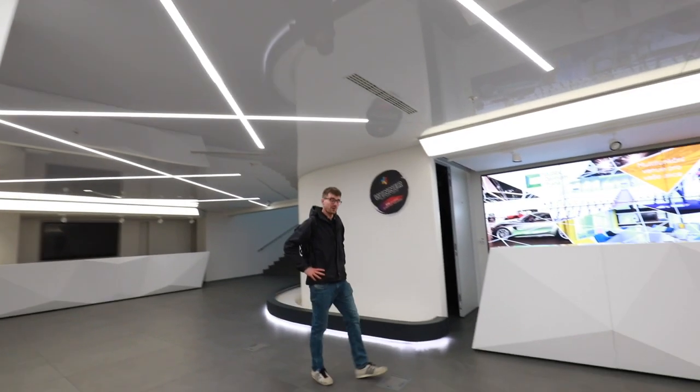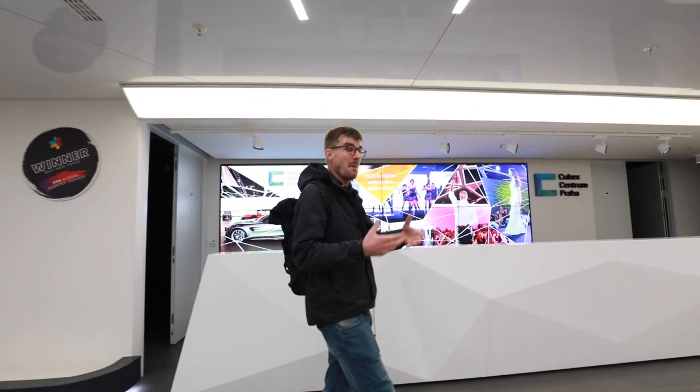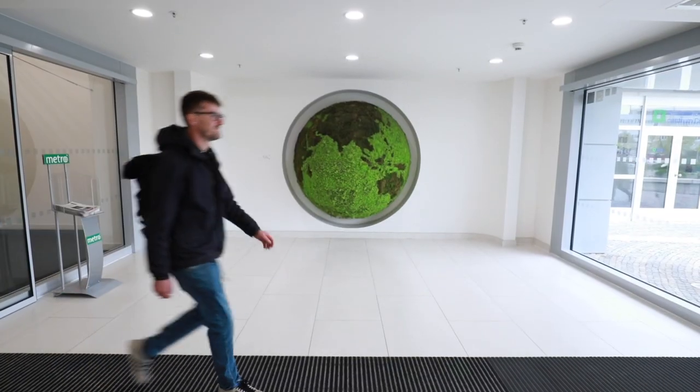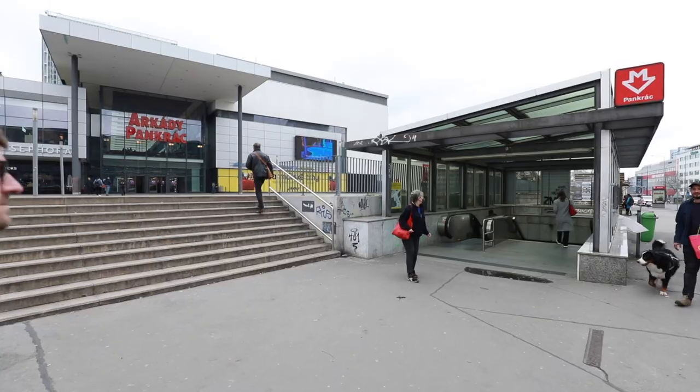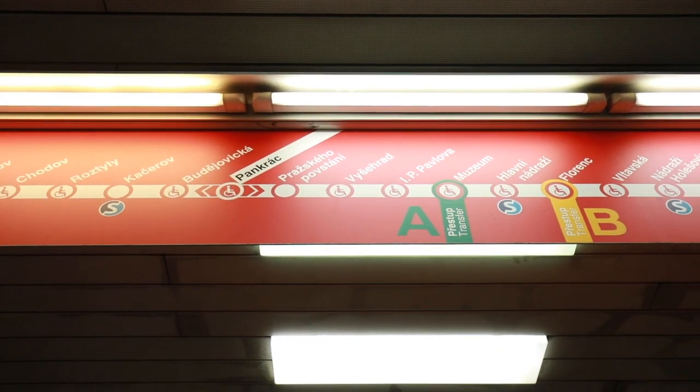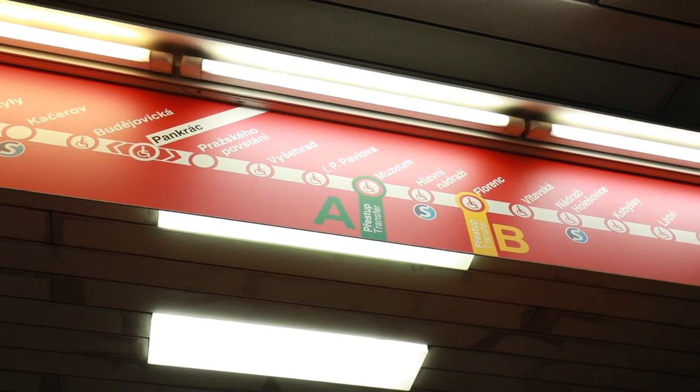Meeting here in Prague is not only about the conference at Cubex, but also about meeting people. So let me show you the venue where you will have your meetup — it's in the city center, only four metro stops from here. To go to the city center, we want to go to the station Muzeum, which is on the main square, four stops away in this direction.